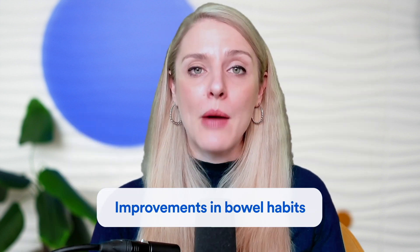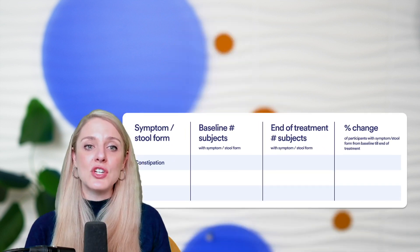When it comes to improvements in bowel habits, one thing to note is that we don't have any information about which IBS subtypes were involved in this study. They didn't tell us how many people had IBS-D or IBS-C, etc. They just told us about the predominant stool patterns of individuals and how they changed from baseline to end of treatment, so we can get a general idea but don't know specifically what subtypes were being dealt with.